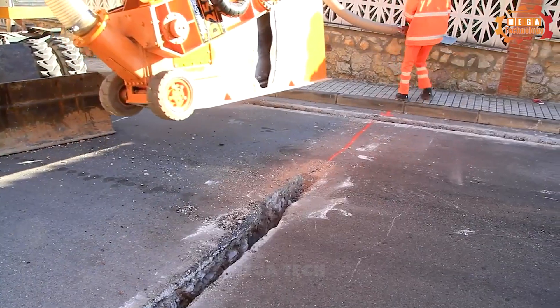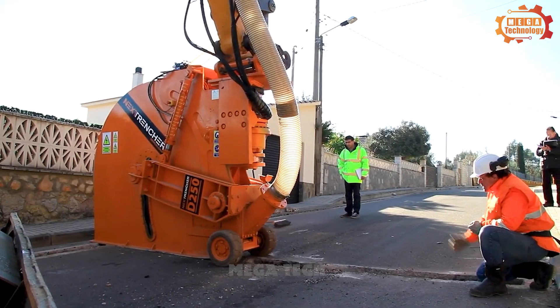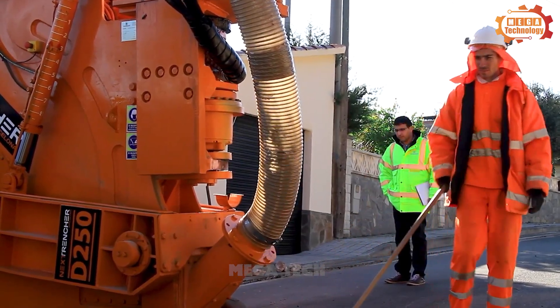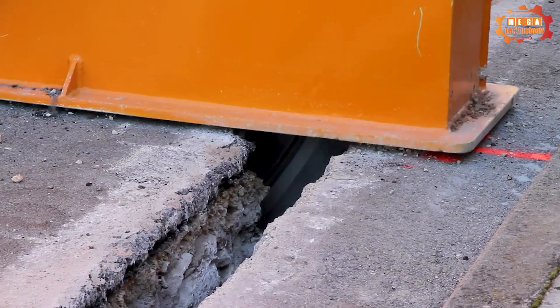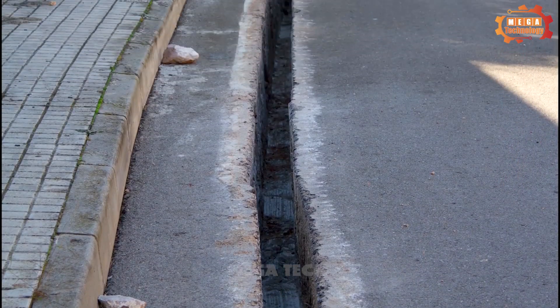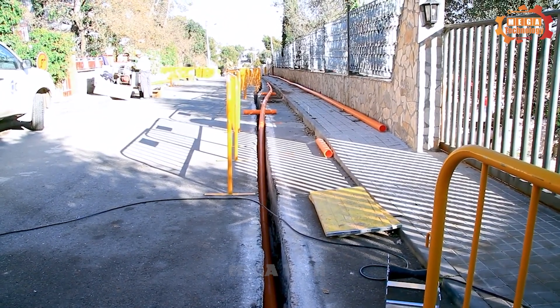The drill bit of the NextTrencher D250 is made of a hard alloy. The machine has a modern hydraulic system helping to control the drilling speed and drilling force accurately. Its powerful engine is capable of drilling and extracting concrete cores at high speed and with strong drilling force.